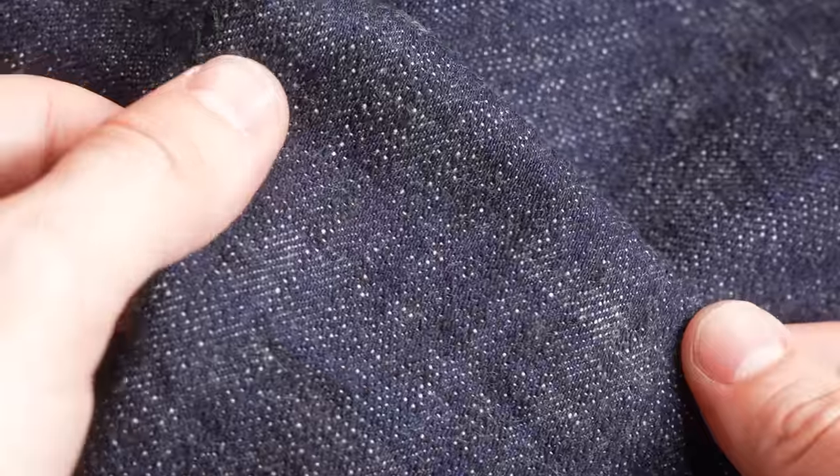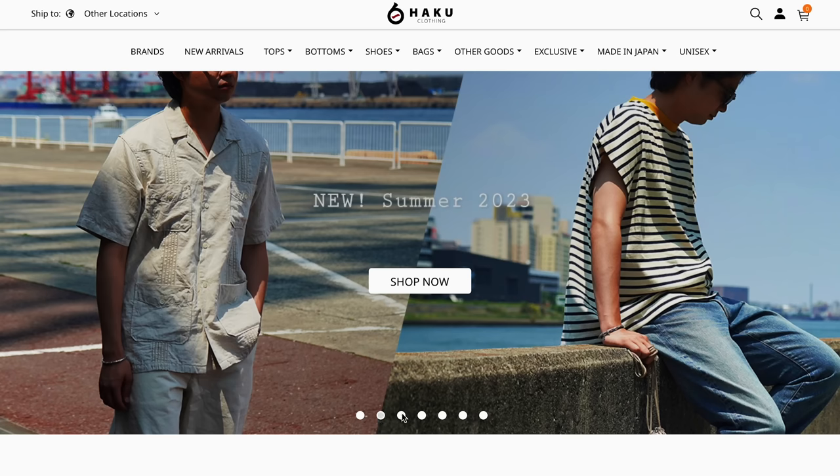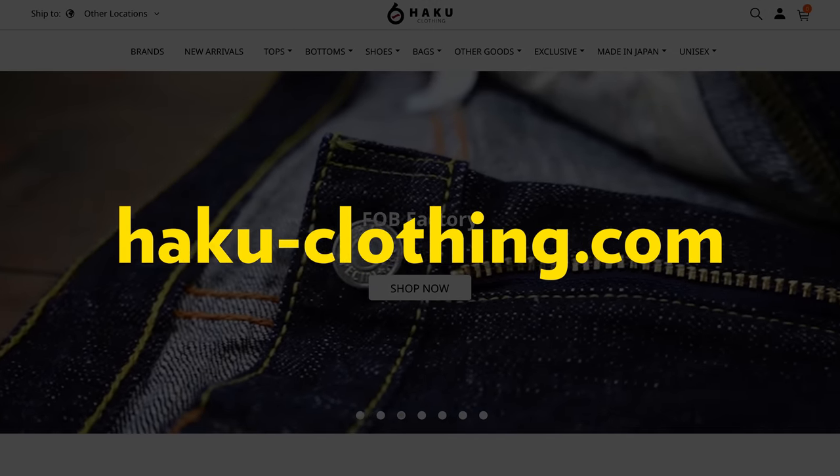I am wearing the FOB Factory pullover — it's 14-ounce denim made on Toyota GL3 shuttle looms. It's amazing, and I got it from Haku Clothing. They're very nice. I actually asked them if they wanted to send it to me and they said yes, just asking if I could mention Haku Clothing. So go to Haku Clothing if you're looking for any Japanese denim.